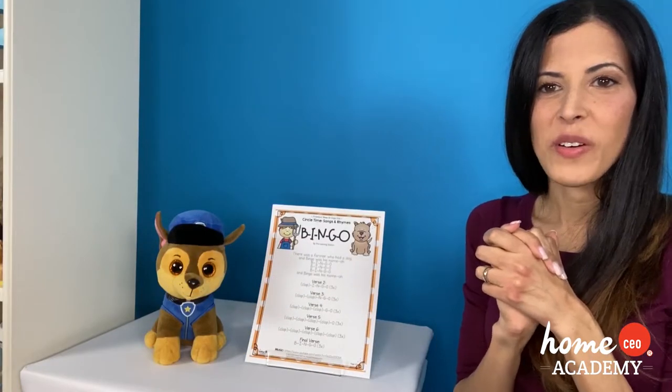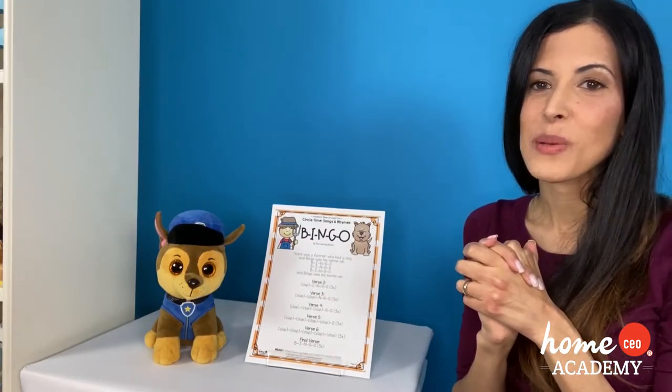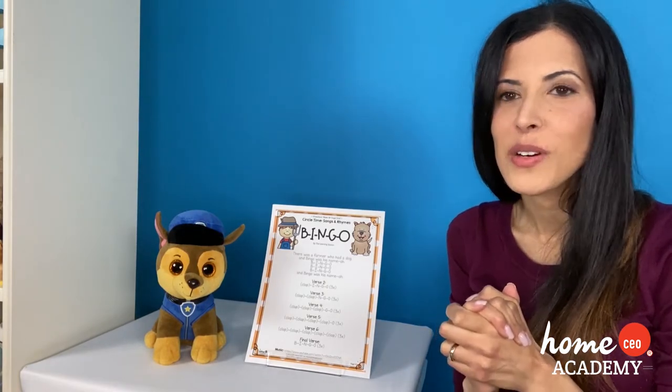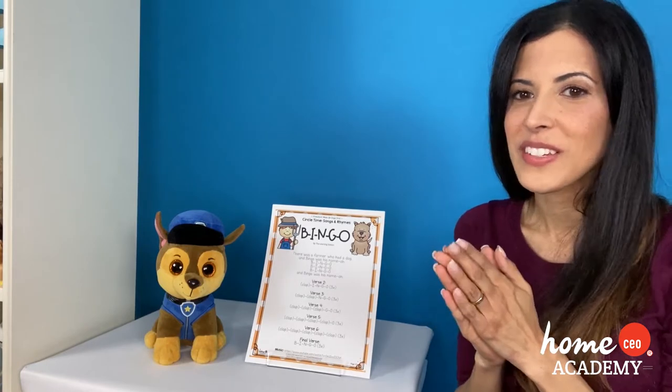Okay friends, it's time for our song of the week. And our song of the week is Bingo. Now guys, isn't this one of your most favorite songs? It's so fun to sing. So here's how it goes.